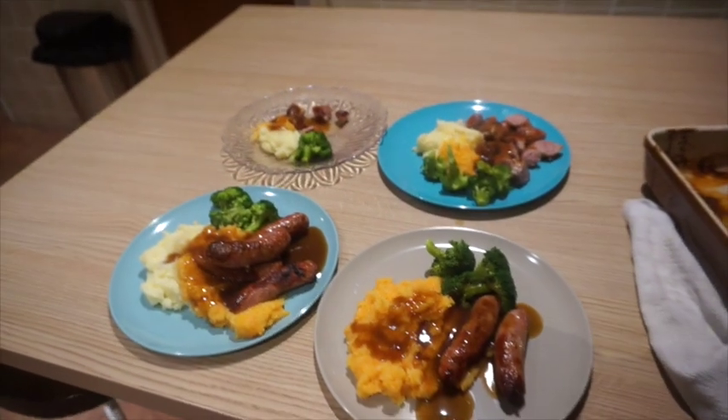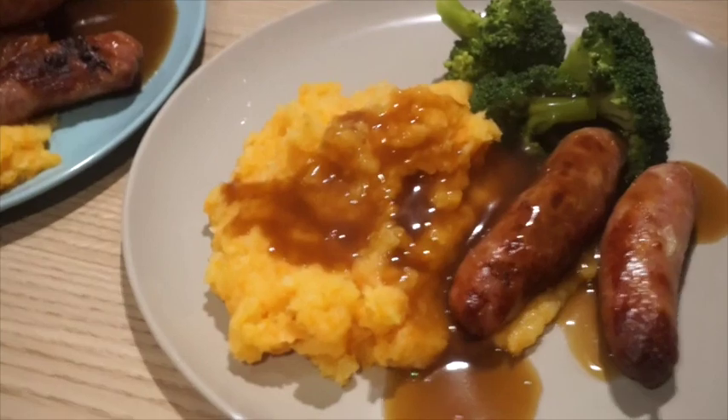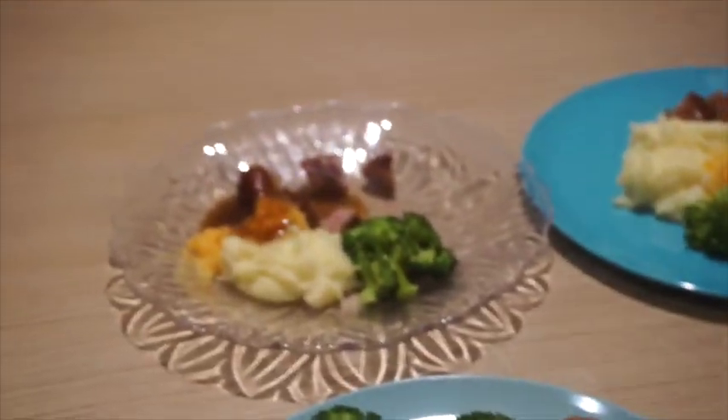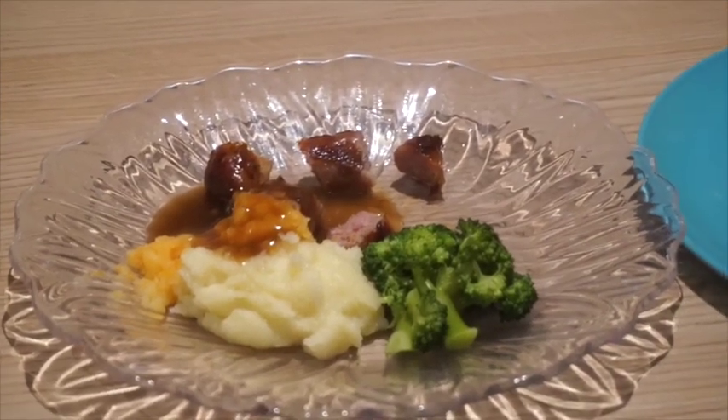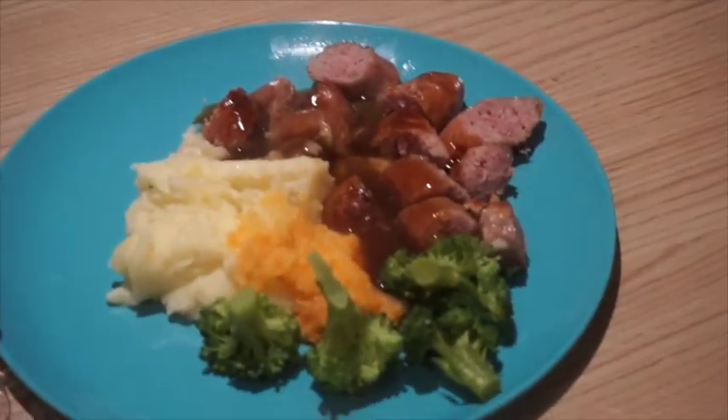Dinner tonight we have got bangers and mash. I have got the root veg mash, we've got broccoli and gravy. Graham's got cheesy mash with root veg mash. Violet's got only a little portion because she's been so unwell — I don't know if she's going to eat it anyway. And then that is Alistair's.